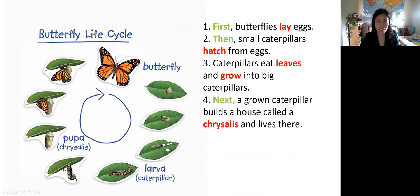Next, a grown caterpillar builds a house called a chrysalis and lives there. After one to four weeks, a butterfly comes out. Look how beautiful it is.